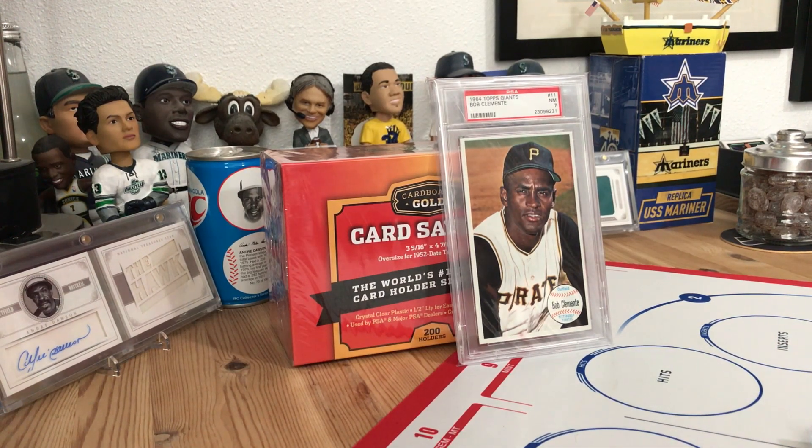What's going on YouTube, Ground Chuck here in the Ground Chuck Man Cave - as you can see by the backdrop, Mr. Roberto Clemente. This is going to be my 1964 Topps Giants set build video number six. I believe I'm now going to be 38 of 60 complete, so slowly but surely getting there. Going to start having to knock out the short prints.